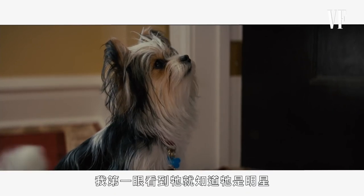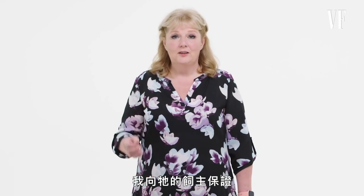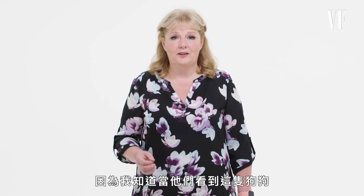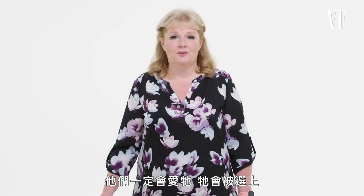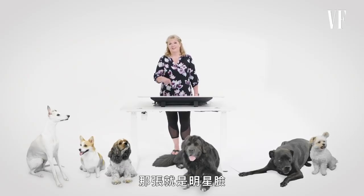She was a star. The day I saw her, I sent her picture in. I made sure her owners knew — I said, 'You better be sure you're going to let me use this dog, because I know when they see this dog, this dog is the face of a star. They're going to love her, and she's going to get picked.' That mug — that's the mug of a star.